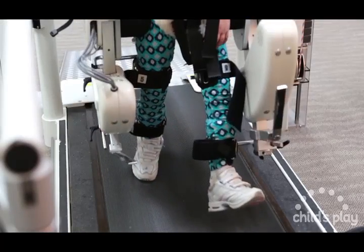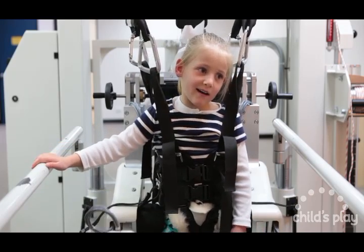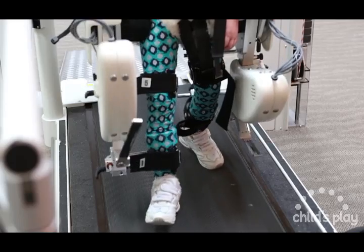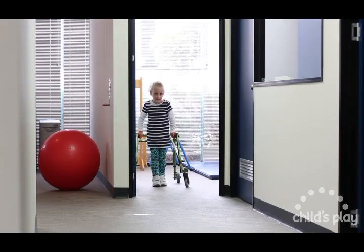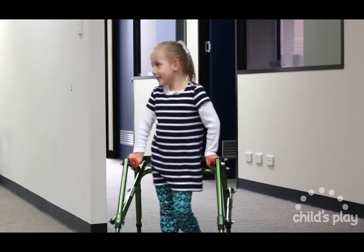The Locomat is a state-of-the-art device that allows early and intensive walking therapy for clients that have impaired gait or walking due to a disability. This can be due to such conditions as cerebral palsy, brain and spinal injury, and neurological or orthopaedic conditions.